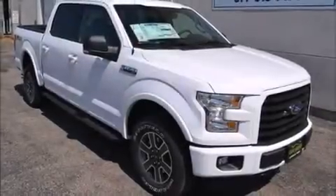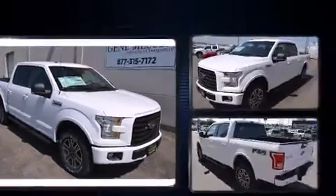Take command of the road in the 2015 Ford F-150. A 5-liter V8 engine pairs with a sophisticated 6-speed automatic transmission, providing a spirited yet composed ride and drive.